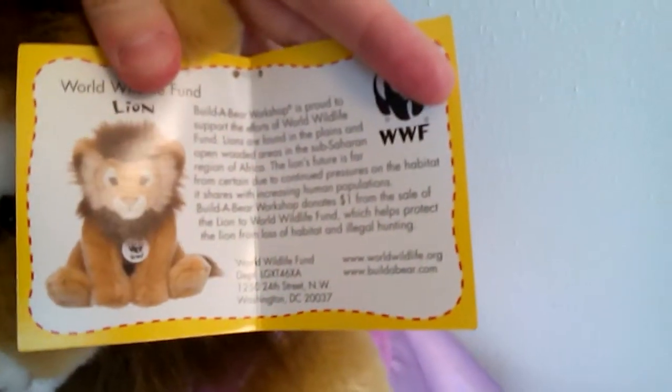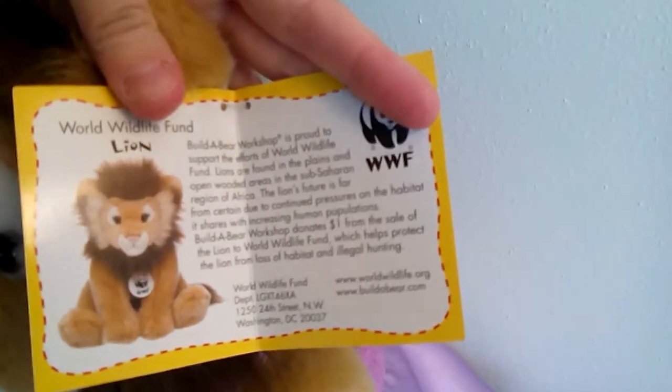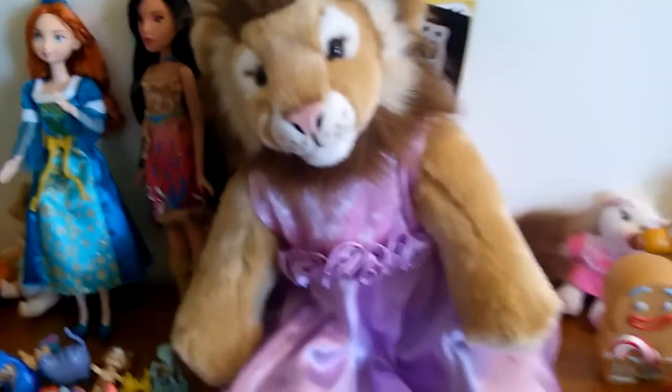If you open the tags it has information about the lion because it's endangered and the World Wildlife Fund is always working to try to save the lions and stuff. He also has the World Wildlife Fund little tag here, which is just a little plastic tag. So like I said, it's in pretty much brand new shape. I'm sorry if this video is a little shaky, but he's too big to just set the camera down and be able to see all of him like I normally do with my littler toys.